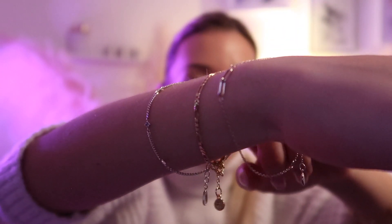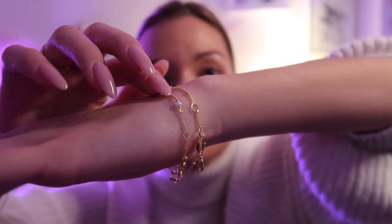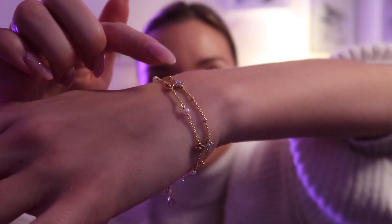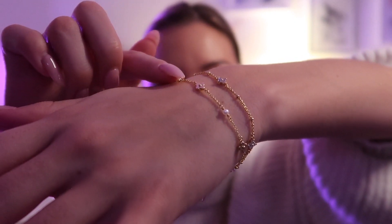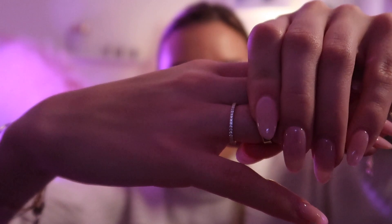I don't ever remove these — I literally sleep in them, I shower in them, I always wear these. And then my two new items to my collection are these beautiful bracelets right here. This one has little diamond-y flowers and this one has little beads and flowers, and they're just very beautiful. This ring is also my new favourite — it's just so beautiful.